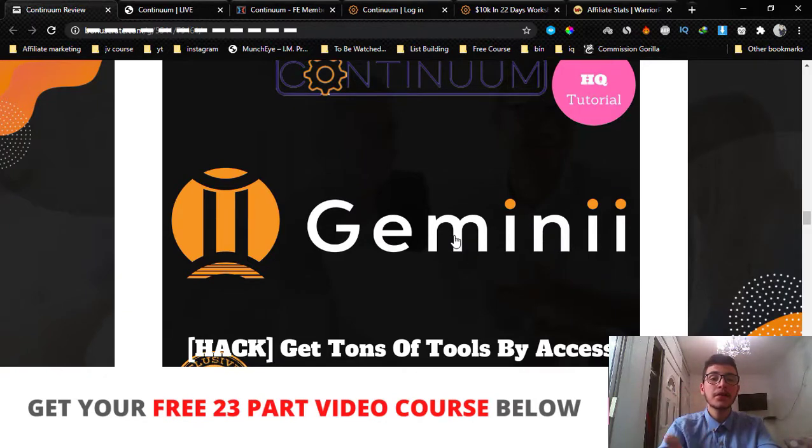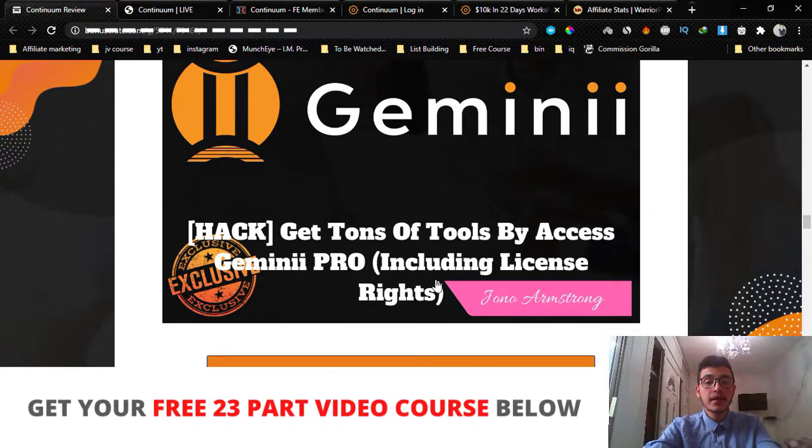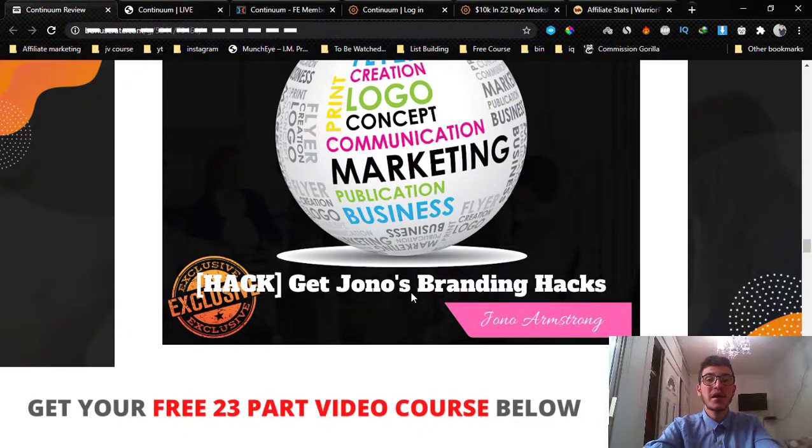The second bonus is access to Gemini Pro, which is a two-part system. You get a landing page builder, an email autoresponder, and an email toolbox tool. You can build unlimited landing pages, send unlimited broadcast emails, and add elements like GIFs and scarcity bar timers inside your emails — all via Gemini Pro. You also get license rights, so you can sell this tool as your own. Bonus number three is Jono's Branding Hacks, where he shows you how to brand yourself, how to make people know, like, and trust you — the same hacks he uses to make $400,000 per month.